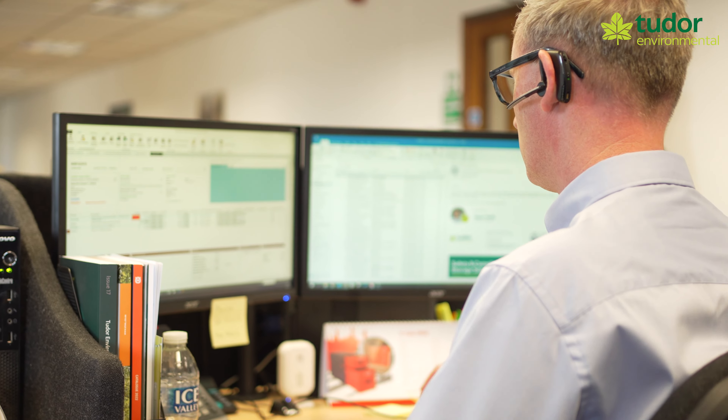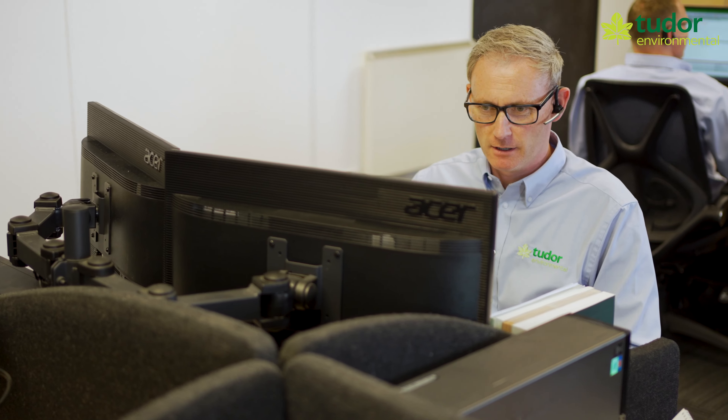I'm one of the customer service team here, and we try to do all we can to ensure your goods arrive quickly and safely. But in the event of any issues at all, we try to help resolve them as quickly as possible.